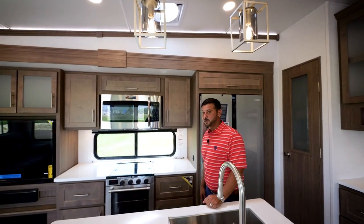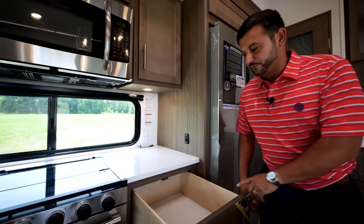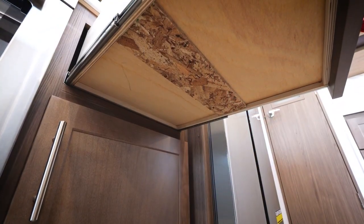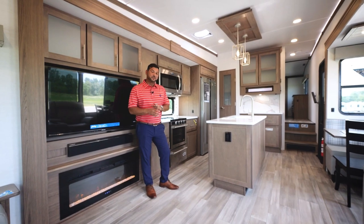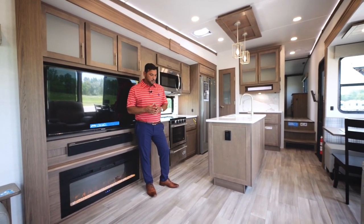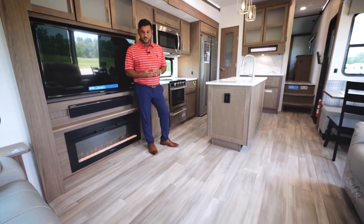A great customer-driven feature is our reinforced drawers — every one of our drawers is reinforced with plywood to allow up to 90 pounds, significantly higher than competitors. In the Alliance Avenue, you'll find we aren't using a thread of carpet — this is a completely carpetless interior. We've also eliminated the in-floor heat ducts, commonly known in our industry as crumb collectors, making it much more pet friendly and a lot easier to clean up.